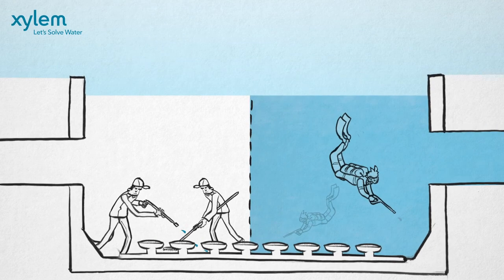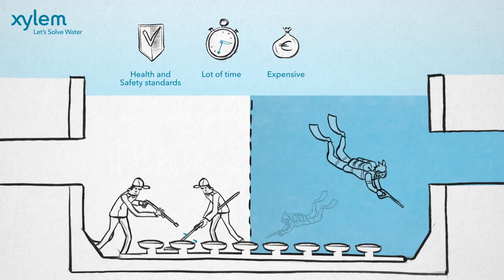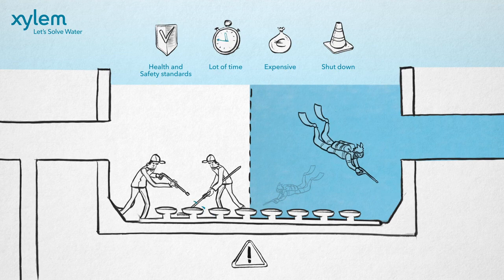Both methods, however, compromise health and safety standards, take a lot of time, are expensive, and the treatment plant needs to be shut down temporarily. Moreover, there is a fairly great risk of damaging the diffusers.